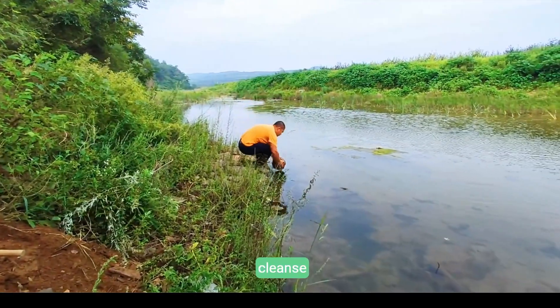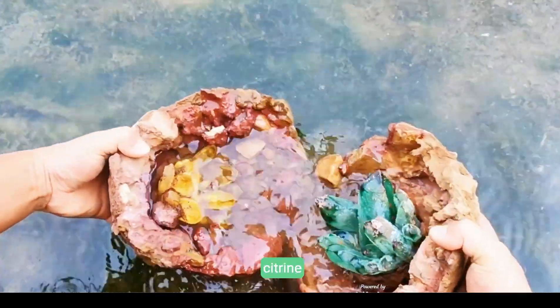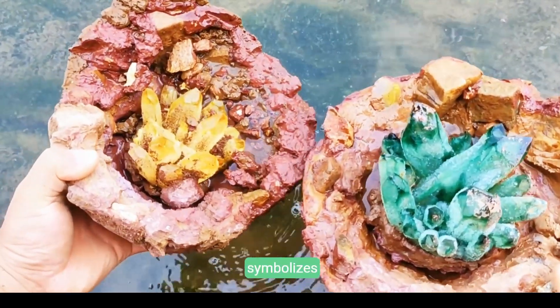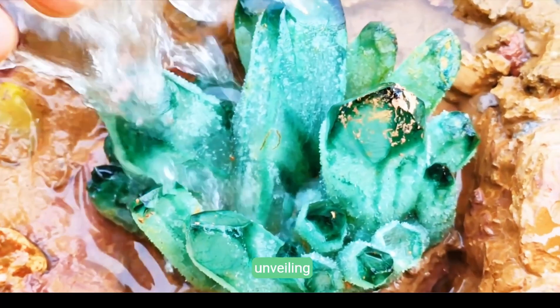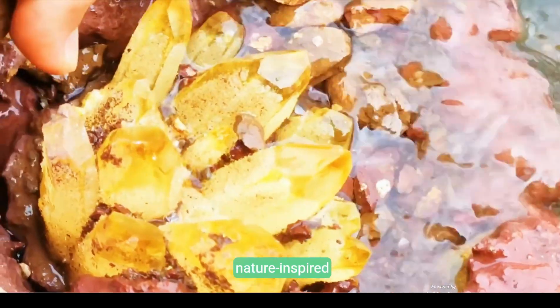Gentle hands cleanse a rugged rock in flowing river water, unveiling sparkling green and citrine crystals beneath layers of dirt. This refreshing ritual symbolizes both renewal and the unveiling of nature's stunning secret brilliance, truly nature-inspired moments.